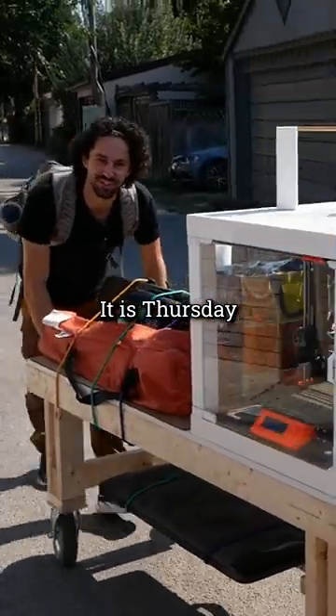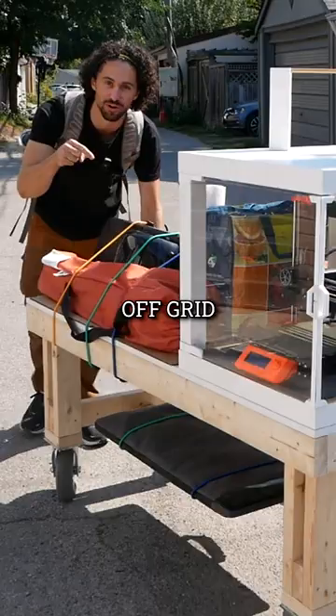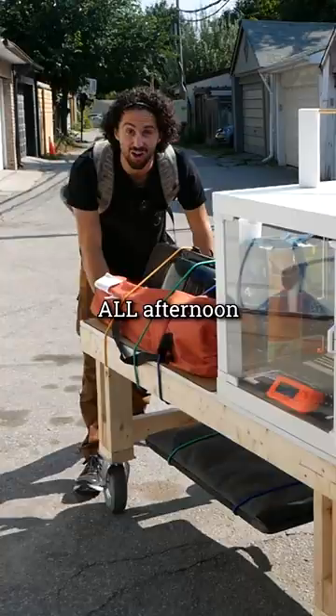It is Thursday, September 15th in Toronto, and we are on our way to Christie Pitts Park with the off-grid 3D printing station. We are going to be offering free 3D printed repairs all afternoon.